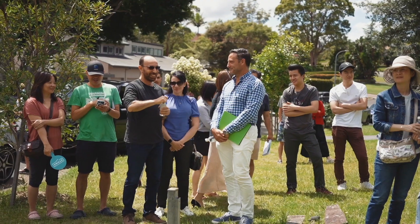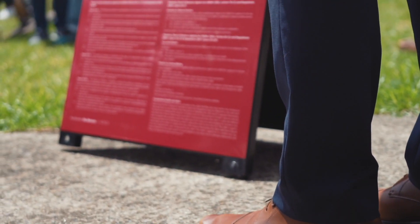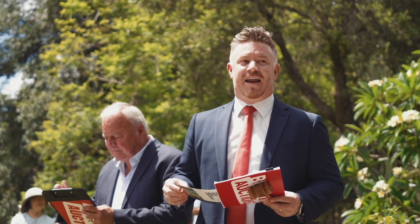Here we are in the heart of Castle Hill for the first auction of 2023. There's about 100 people behind me. We've got over 20 registered bidders. Let's see how we go. Alright ladies and gentlemen, let's get this show on the road.